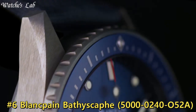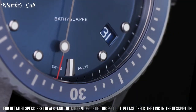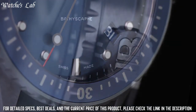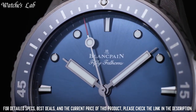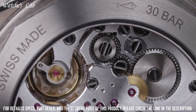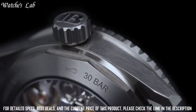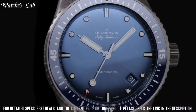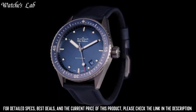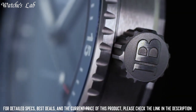Number 6: Blancpain Bathyscaphe 5000-0240-052A. Grey ceramic case with a blue sail canvas strap. Unidirectional rotating coin-edge gray ceramic bezel with a blue ceramic count-up elapsed time ring. Blue dial with luminous gray hands and dot hour markers. Minute markers around the outer rim. Dial type: analog. Round case shape. Case size: 43.6 mm. Case thickness: 13.83 mm. Bandwidth: 23 mm. Tang clasp. Water-resistant at 300 meters. Functions: date, hour, minute, second.